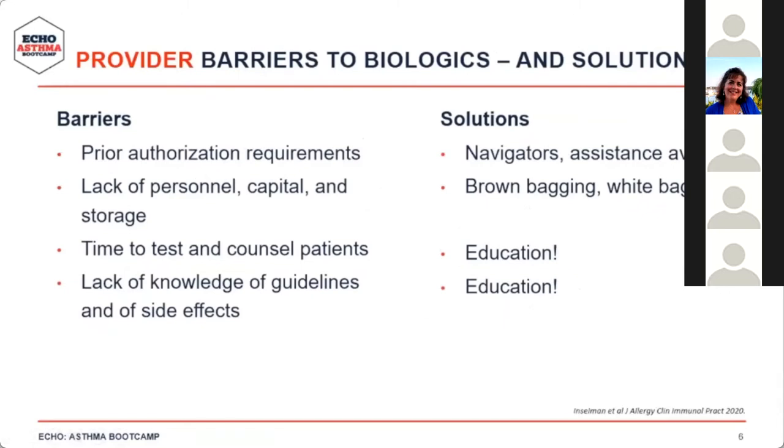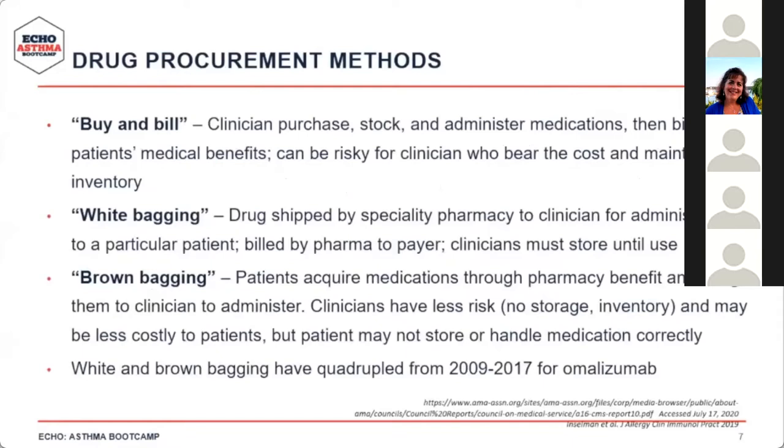There are also clinical barriers to the use of biologics. Prior authorizations with insurance companies are a significant one, but navigators and assistance programs are available. Other barriers include lack of personnel, capital, or storage — addressable through brown bagging or white bagging. Time for testing and counseling patients, as well as lack of knowledge of guidelines and side effects, are also barriers. Attending this lecture and Echo Asthma sessions is a first step toward improving your knowledge.